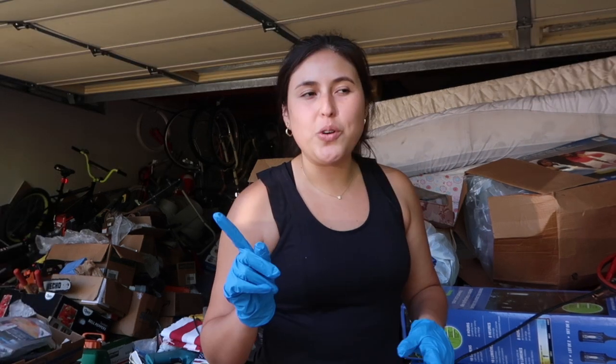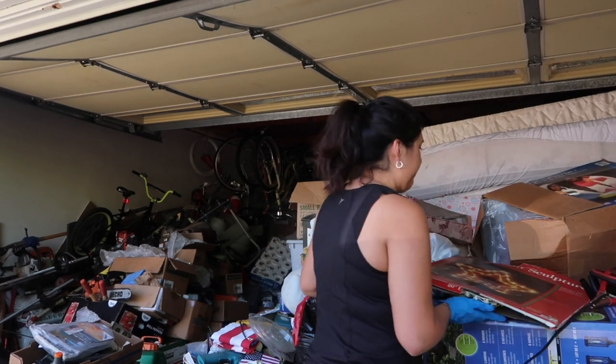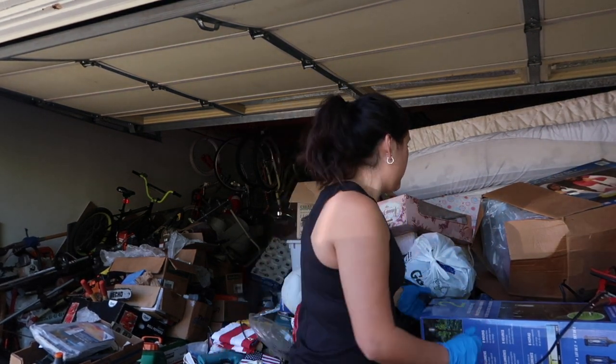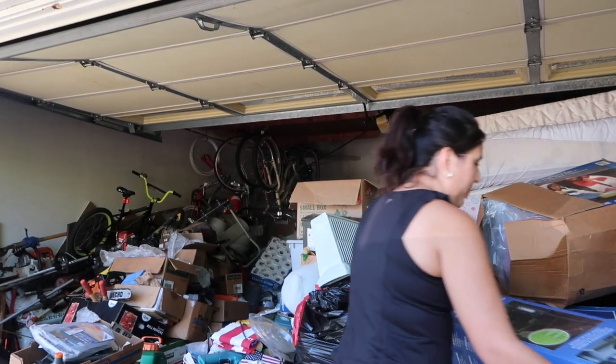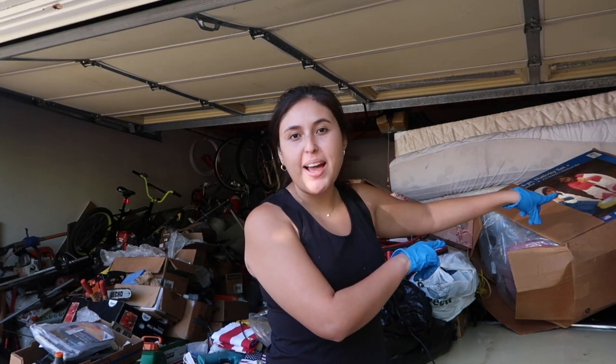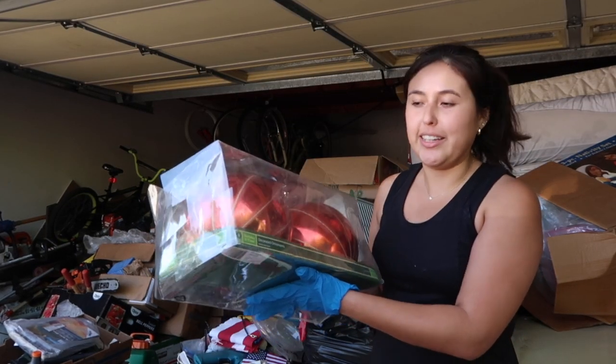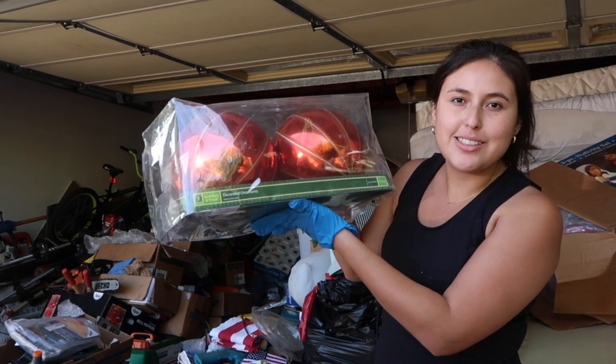These gloves are way easier to work with than the other ones I had last time — thanks to whoever commented about wearing different gloves. I know for a fact my dad wants to keep the nativity set back there, so I'm just going to leave that for now. I did pull out everything else on there that is Christmas related. I have so many questions about things in here — like, what kind of tree do you put these giant ornaments on?